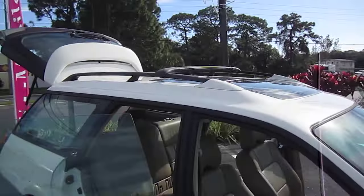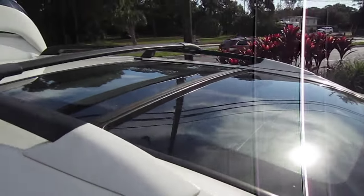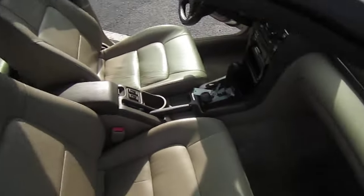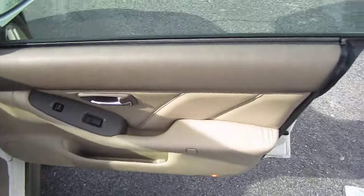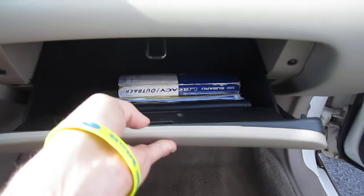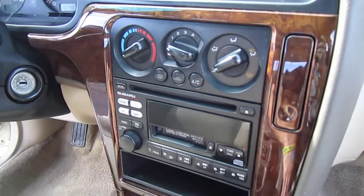Comes with a panoramic sunroof — it's just a tilt, it's not moving. Also comes with roof racks. Subaru's always been known for their outdoorsy type, going off road, going on trips, and being active outdoors.